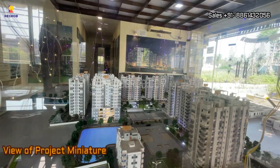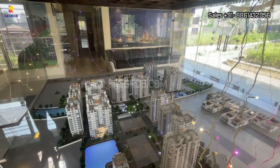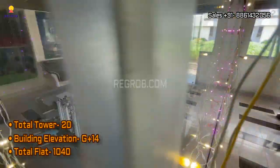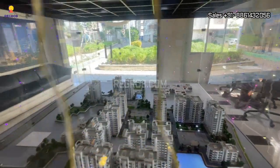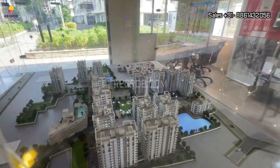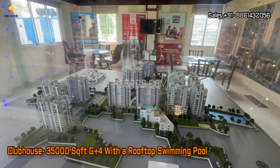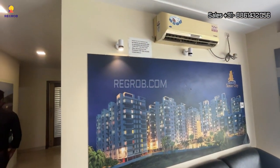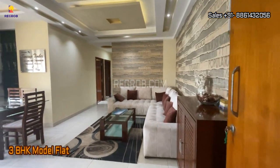We are now at the sales office where you can see Devlok Sonar City's miniature model. It is one of the premium residential societies in Kolkata. The project has a total of 20 towers with G plus 14 floors, comprising 1040 units. This gated community is sprawled over 12 acres and offers finely crafted 2 and 3 BHK flats. The society has a clubhouse loaded with modern features and amenities, built across 35,000 square feet with a G plus 4 structure.